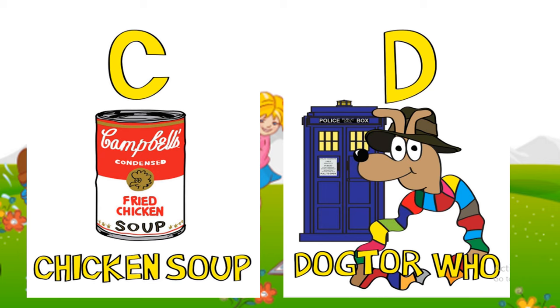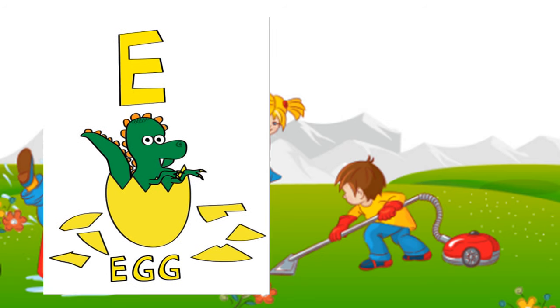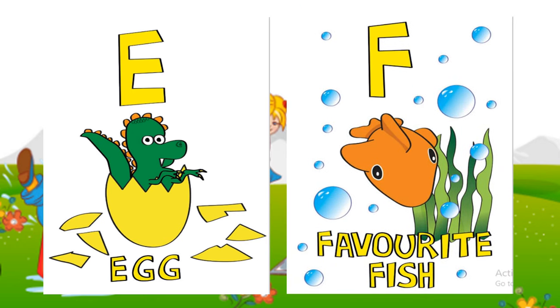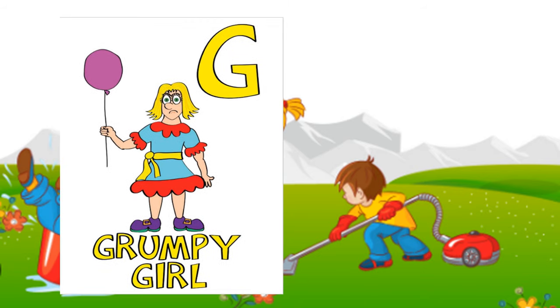D: Doctor Who. E: egg. F: favorite fish. G: grumpy girl.